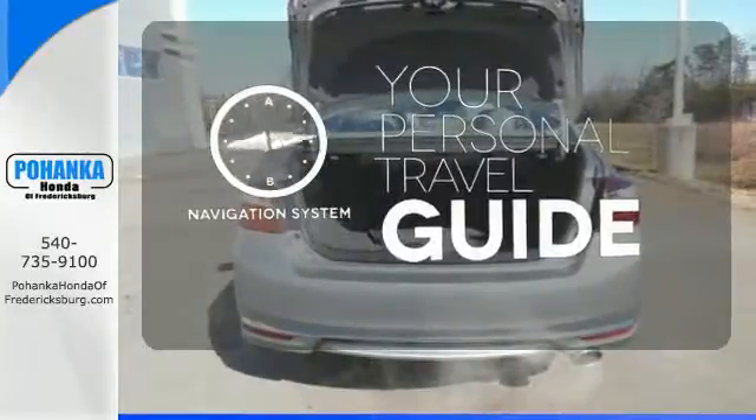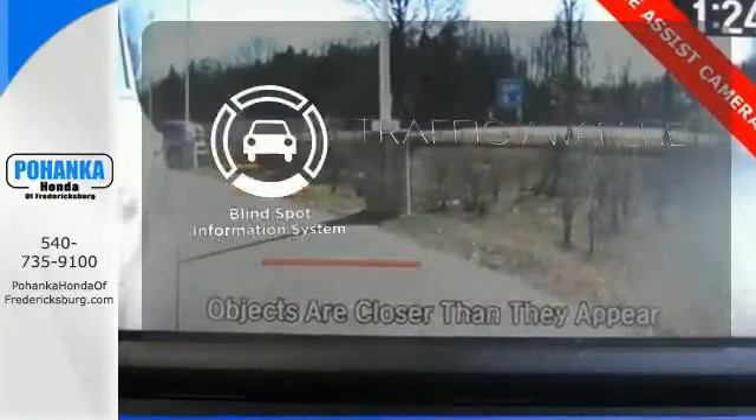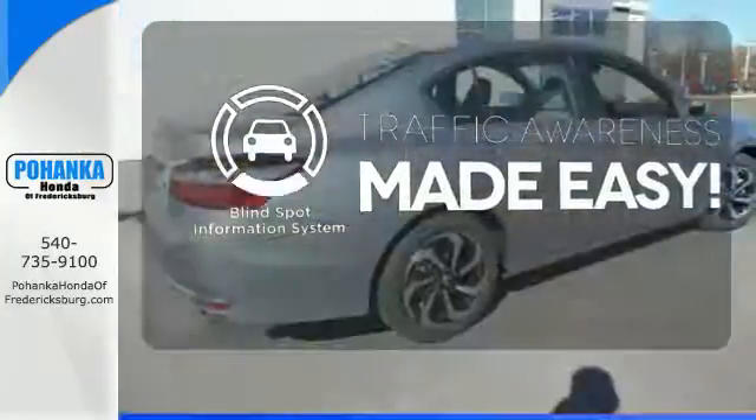It comes with a navigation system to easily guide you to your destination. The Blind Spot Indicator helps you maneuver through traffic.